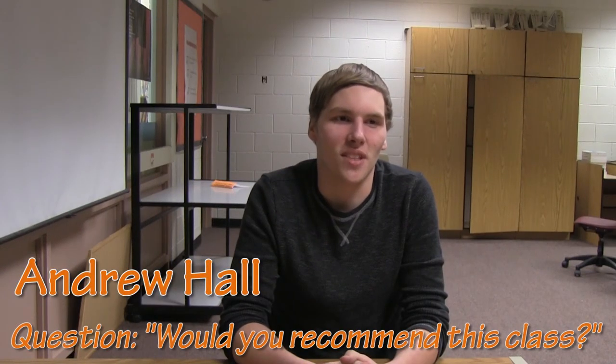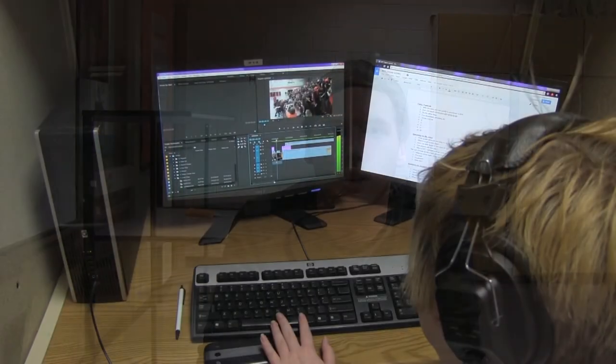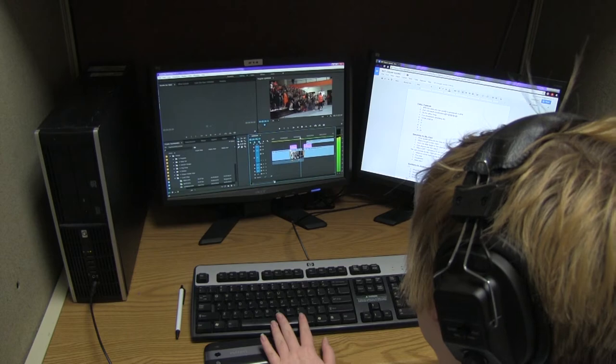I would suggest this class to others just because you get something new and you get new skills that you get to learn, like how to edit videos and how to edit audio. You get to be creative in the projects that you do. It really shows how creative somebody is when they make something really cool and edit it really well.